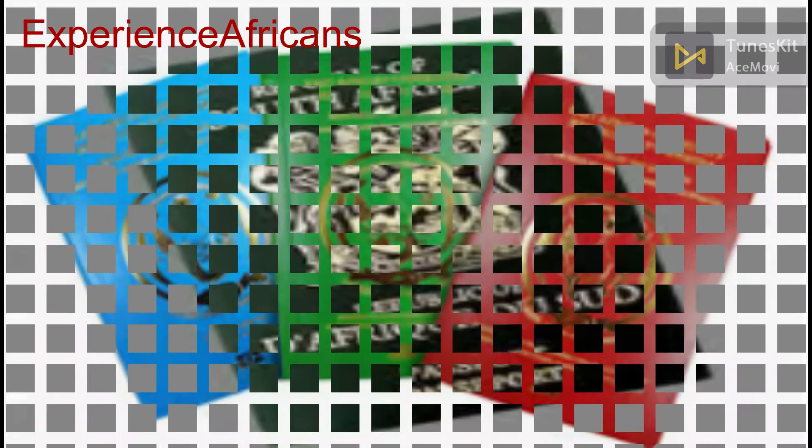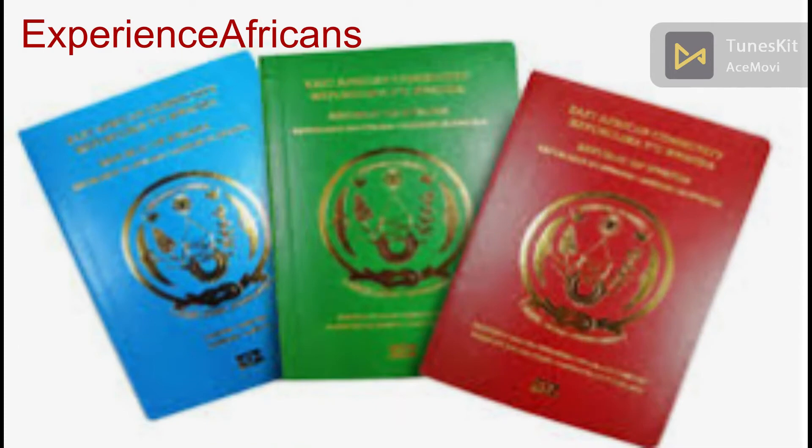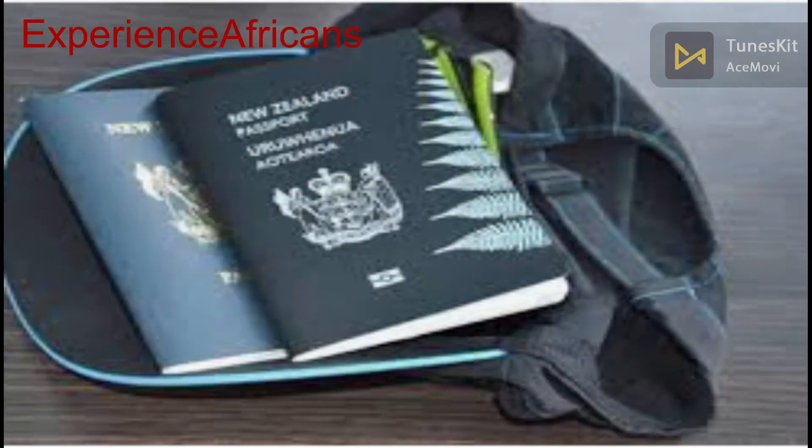The passport is not transferable to another person. You cannot inherit a passport, you cannot transfer a passport, you cannot use the passport of your wife, your brother, or your sister. This document is valid for a period between five years to ten years. In some regions, we have what we call regional passports, which allow people to travel within their regions without any harassment.